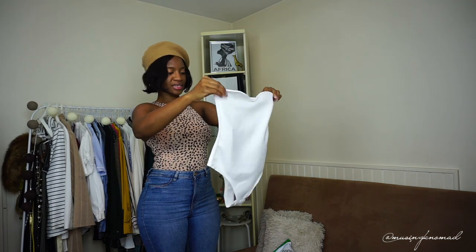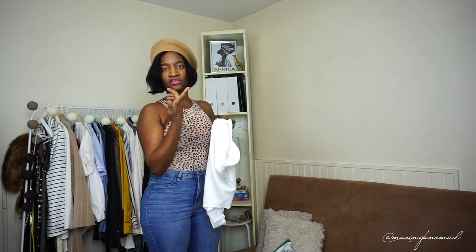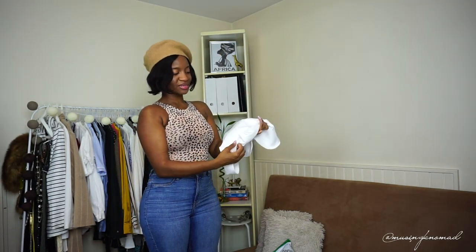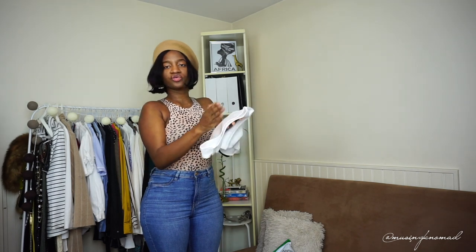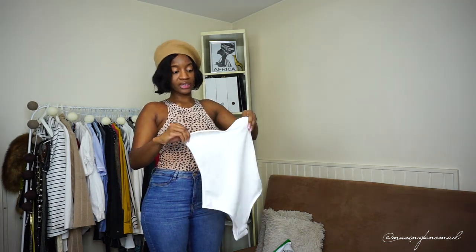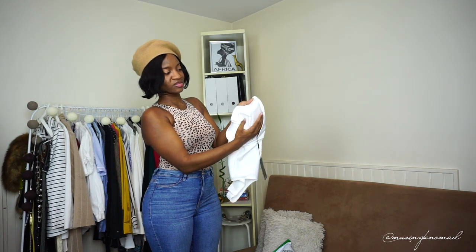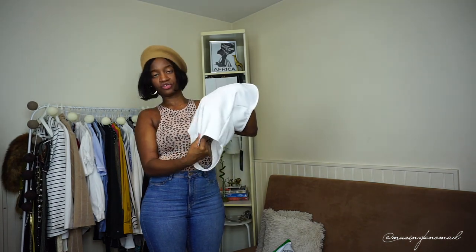Next item — this is a sweetheart neckline bodysuit. Unfortunately it doesn't have a silicone grip to keep it up, so I hope it stays. I like the shape. It's a thong bodysuit; I normally don't care for thong bodysuits because the material is usually so thick you're still seeing a panty line anyway. If you're going to make a bodysuit, the bottom should be that really thin microfiber material that doesn't show panty line. Anyway, this was about 15 to 20 euros. It's partially lined just at the top — goes down about four inches — and it doesn't look like it'll be see-through.